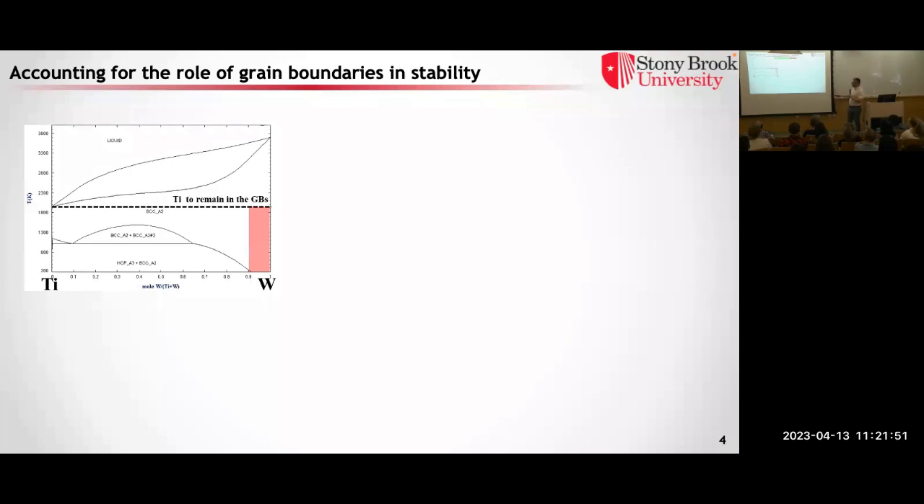In classical materials science we use phase diagrams — just as water can exist as solid, liquid, or gas, we do this for combinations of elements. Here's tungsten on one side, titanium on the other. The red region is where we'd live considering classical thermodynamics, but in there tungsten and titanium end up separated with different crystal structures — ordered arrangements of atoms — and we don't want that. The problem is classical thermodynamics doesn't say anything about interfaces.